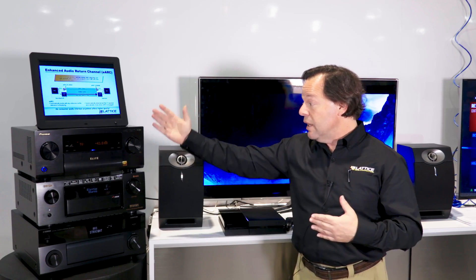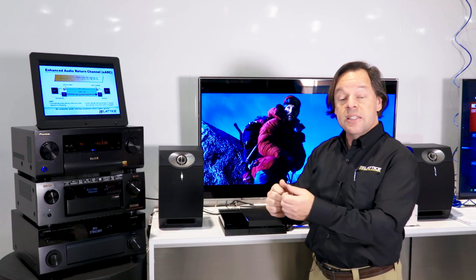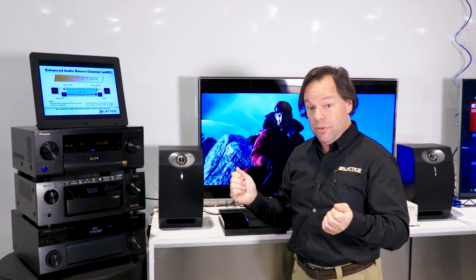This technology is going to be available in leading AV receivers like these as well as television sets, and it's as easy as attaching an HDMI cable to use it. Thank you very much for your time. Have a great day.